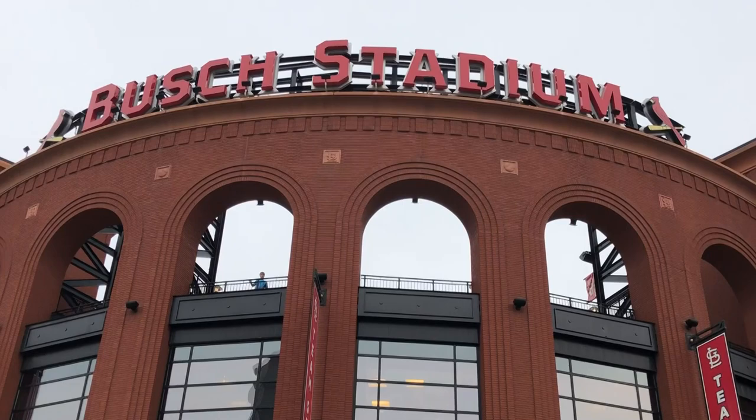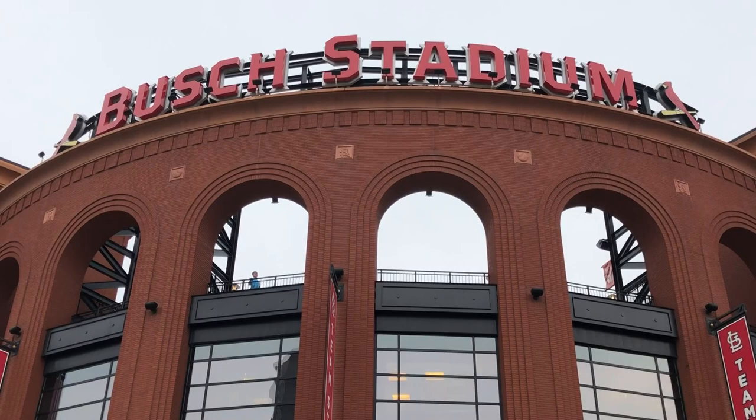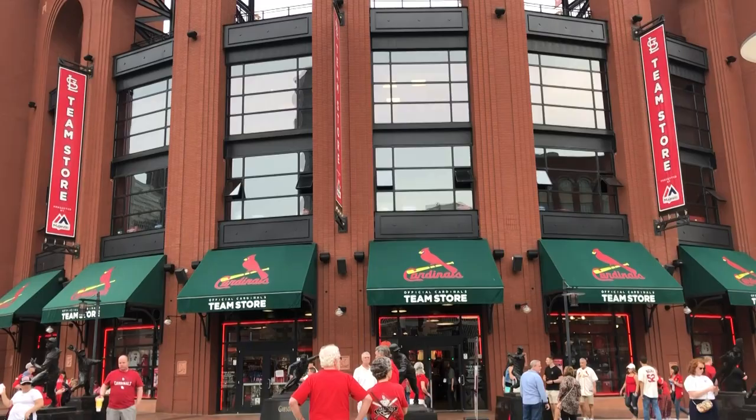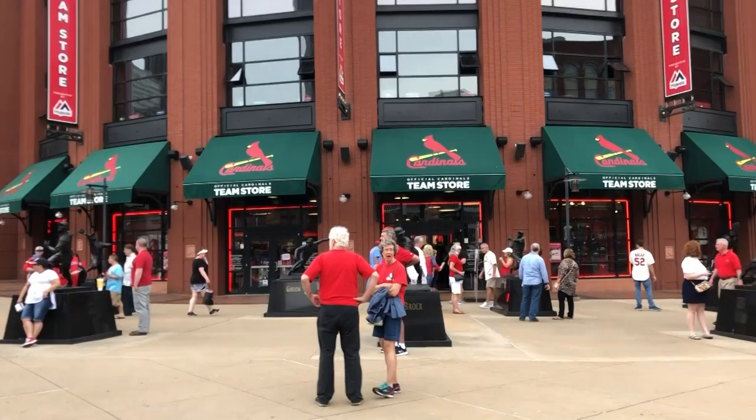Hey everyone, Legend here, coming at you from Busch Stadium. I'm going to try something different on the YouTube channel because myself and a lot of the other guys at In The Loop all love baseball, and a lot of times when we travel for theme parks we go to baseball stadiums. In this video we're going to show you around Busch Stadium. We're here in St. Louis — we did Six Flags yesterday — and today we're going to the stadium to see the Cardinals play the Phillies. All these different ballparks have really interesting and neat features.